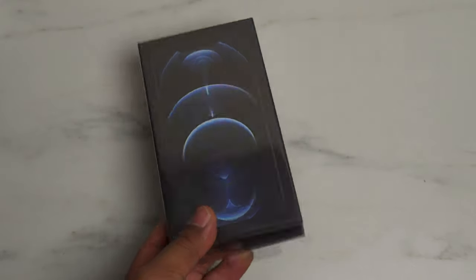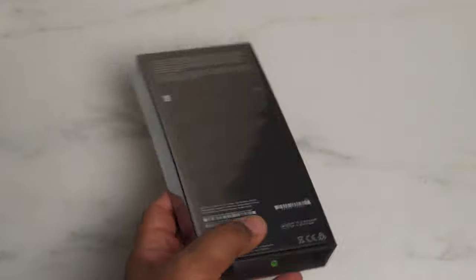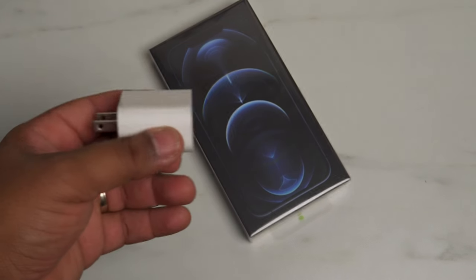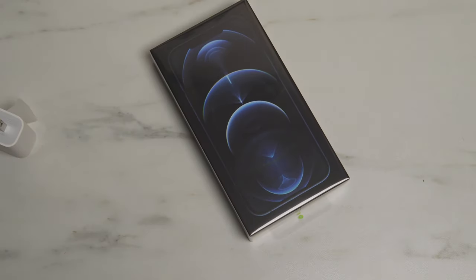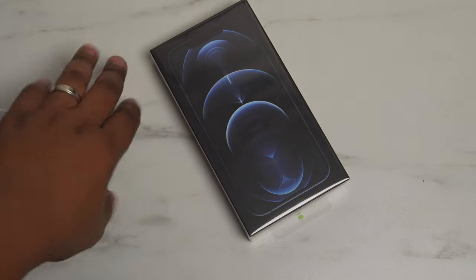So as you guys can see, the box is a lot thinner this year than it has been in the past, and that is because Apple has removed the charging brick and the headphones from the box. Now I'm gonna tell you why this doesn't bother me — I've got plenty of chargers around the house from old iPhones, and I've even got Apple headphones from old devices that haven't been used yet. So it doesn't make or break the purchase for me, but that is just my opinion.